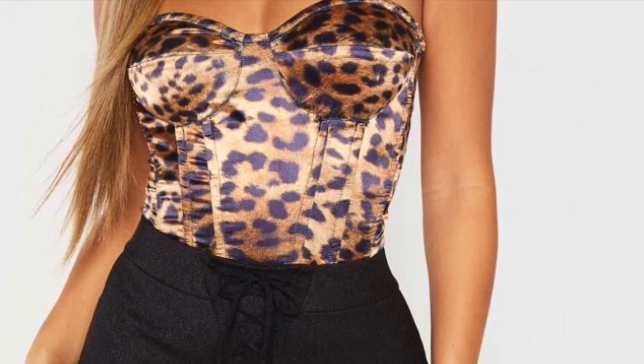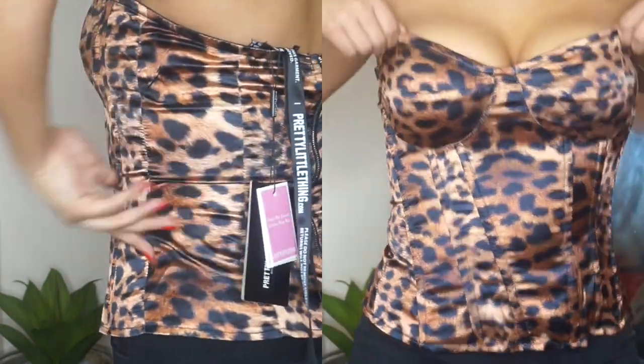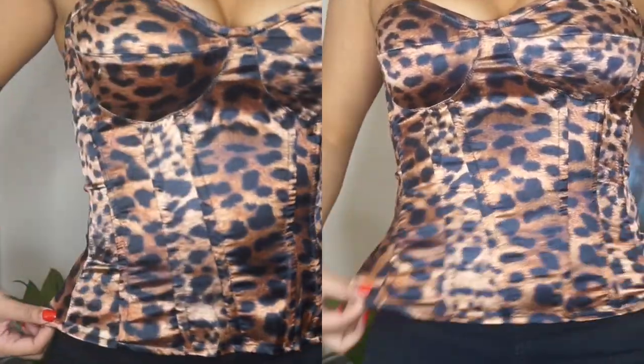I'm going to show you what the top looks like on and go through all the little points of exactly why I do not purchase clothes from Pretty Little Thing anymore. So here we go. This is what the top looks like on — it doesn't look too bad really, does it? But when I start to point out all the tiny little faults, and compare it to how it fits on the model, you're going to see exactly what I mean.